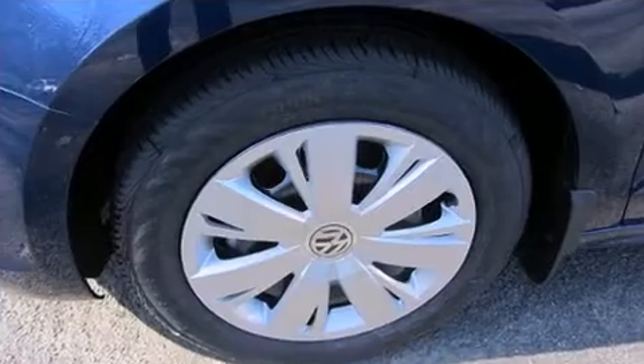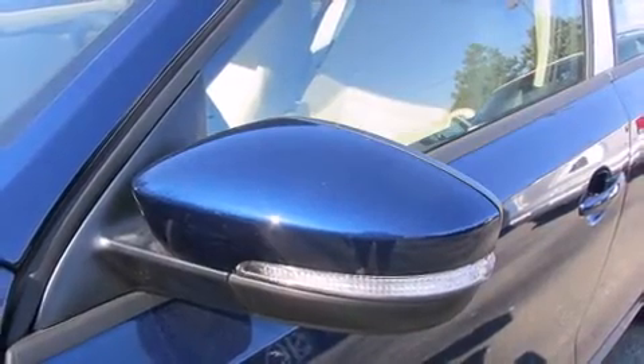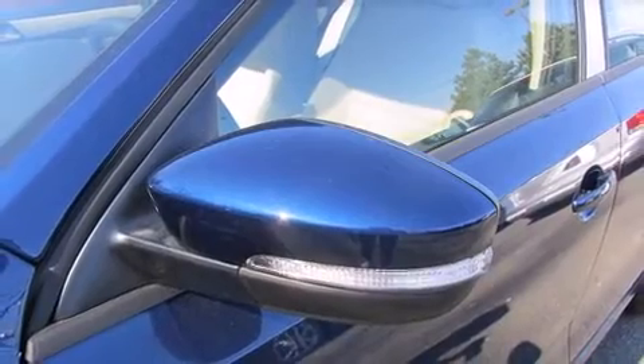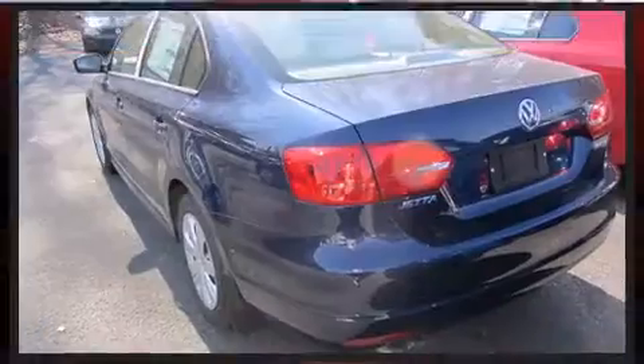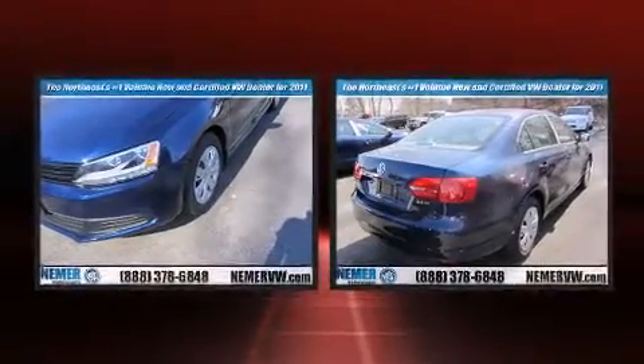Volkswagen ensures the safety and security of its passengers, with equipment such as dual front impact airbags with occupant sensing airbag, front side impact airbags, traction control, brake assist, anti-whiplash front head restraint, a security system, and four-wheel disc brakes with ABS.